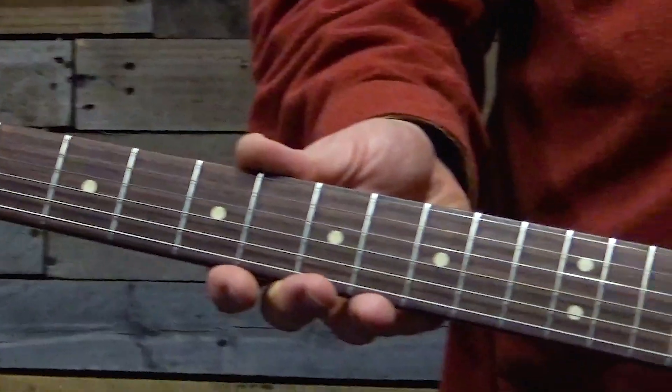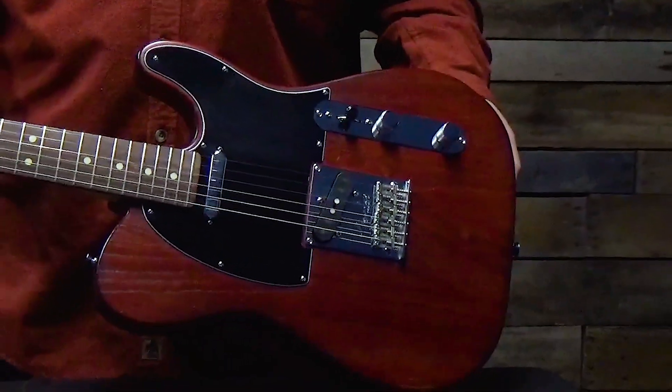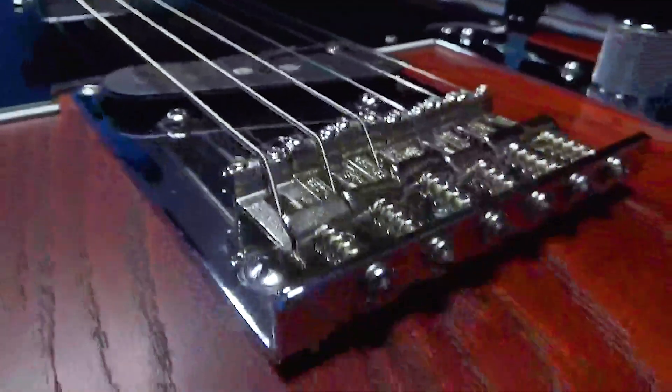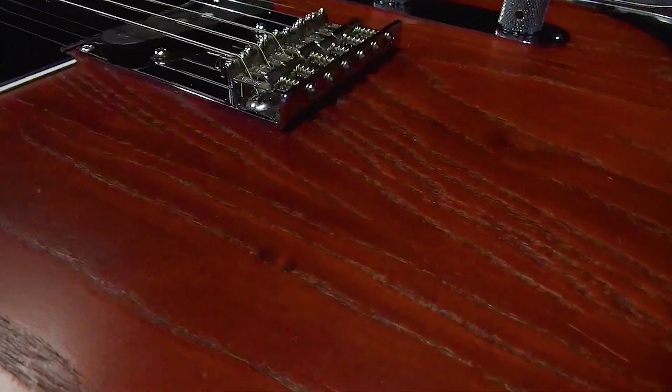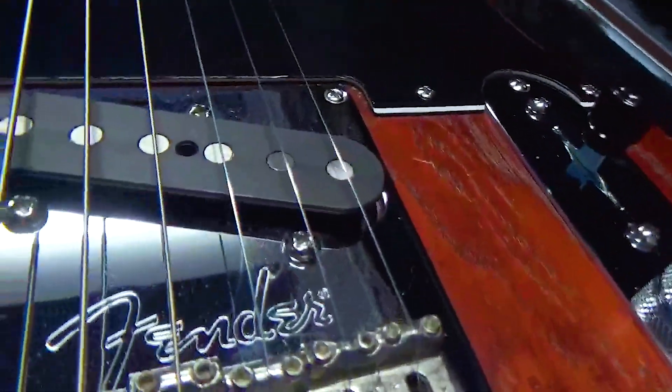This limited edition Fender American Ultra Telecaster features a unique modern D neck profile with ultra rolled fingerboard edges for hours of playing comfort, and a tapered neck heel that allows easy access to the highest register. A speedy 10 to 14 compound radius fingerboard with 22 medium jumbo frets means effortless and accurate soloing.